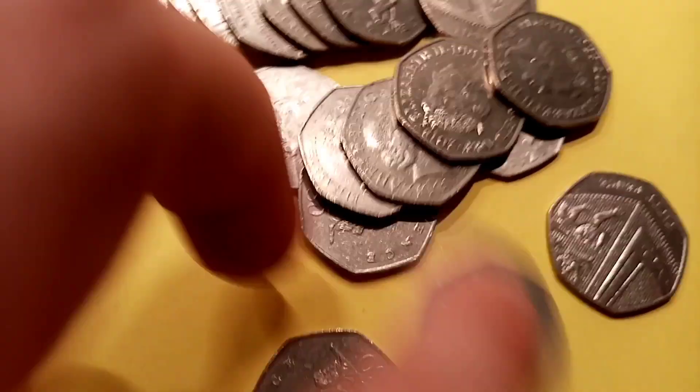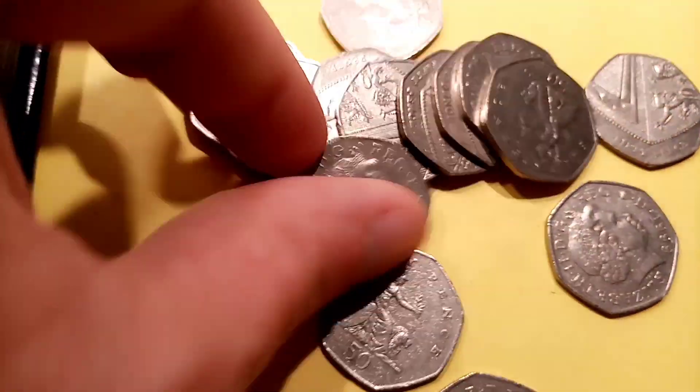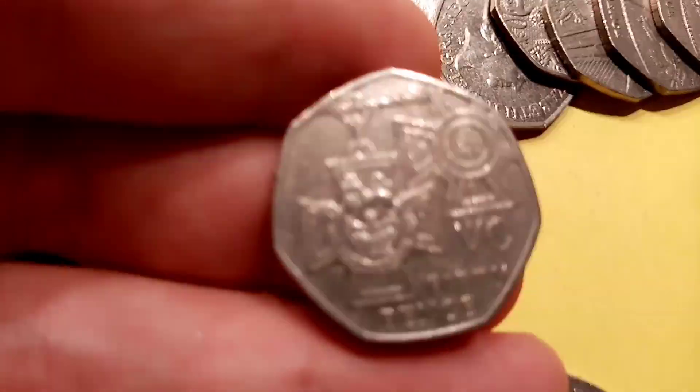Going back to the old pennies: they went out of circulation in 1970, with the new one coming in in 1971. So the older your penny is, the more it's going to be worth — but it is all down to the quality of the penny.